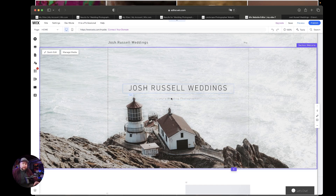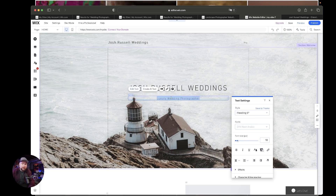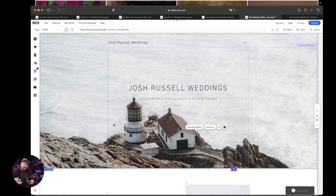Now you can go ahead and start working on your header. So let's go 'Luxury Wedding Photographer in Orlando, Florida.' I want to make this bold so we can see it a little better. Once I change that background image, I'm going to have to change the font color anyway. Before you do all this, there is some upkeep — get all your images that you're going to use on your website together and ready to go in one folder. It'll make this so much easier.